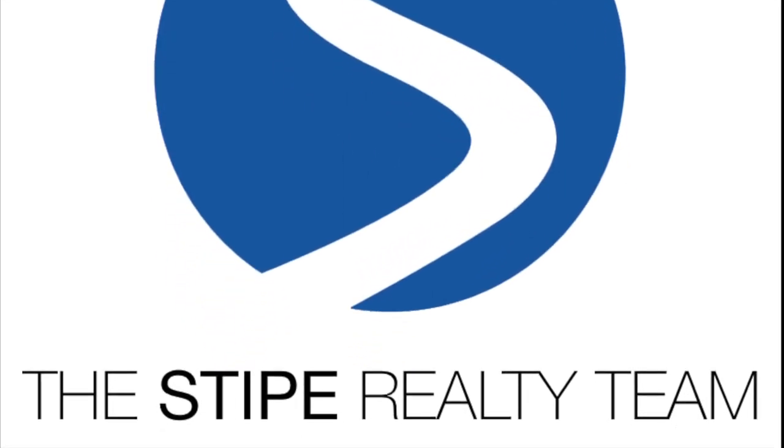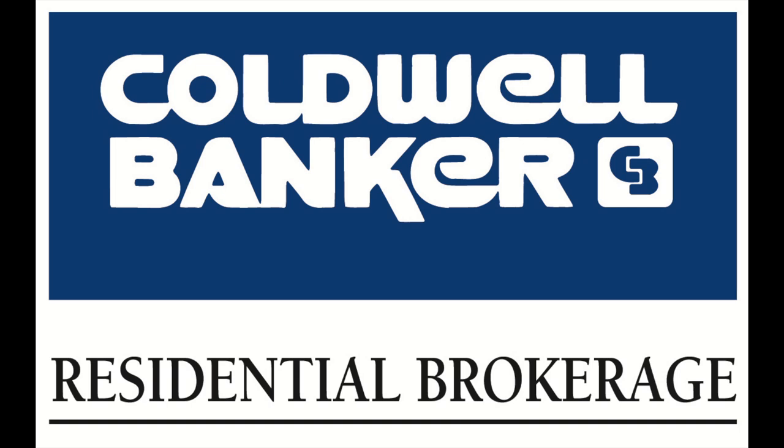I'm Dale Stipe. Have a great day. Thank you.